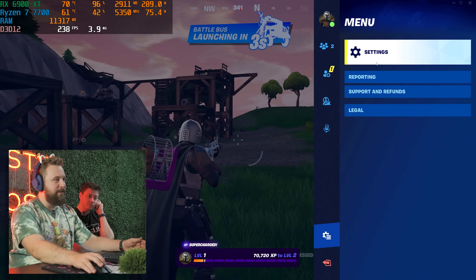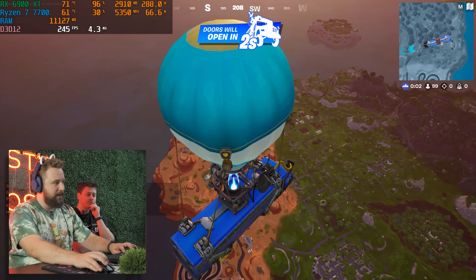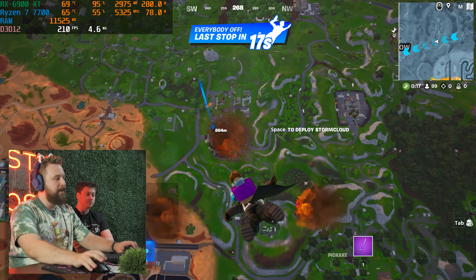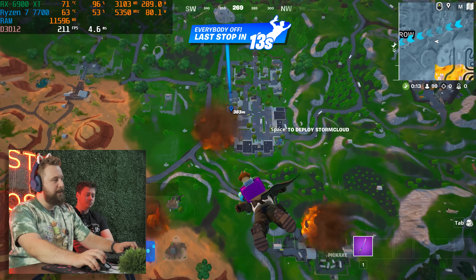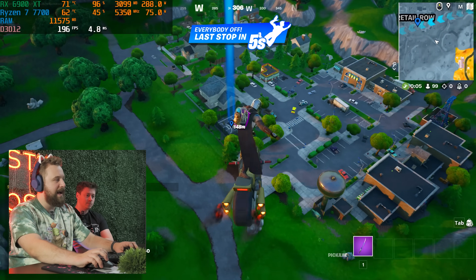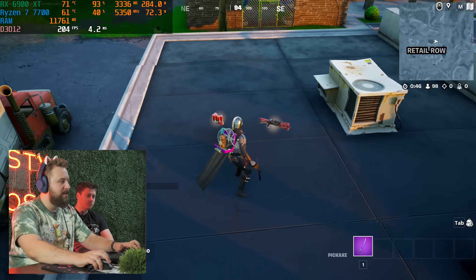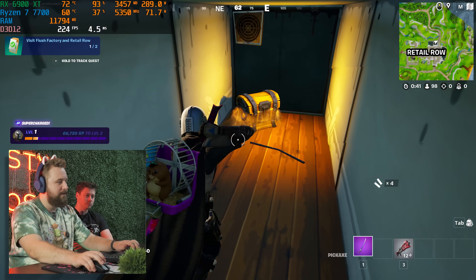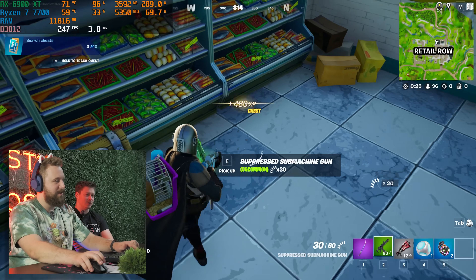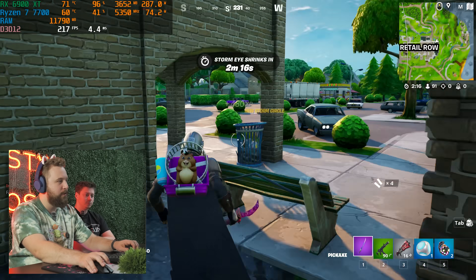Now we're in Fortnite OG at DirectX 12, 1440p, medium-high settings with TSR enabled. FPS is looking great — we're getting 200-plus FPS, high refresh rate, no issues. Performance is really good; it runs smoothly on DX12 even though Fortnite can sometimes run poorly even on higher-end computers. Dropped into no-build mode to avoid the sweaty builders, and the nostalgic OG map with classic items like boogie bombs, chug jugs, and the old shotgun brings back memories.